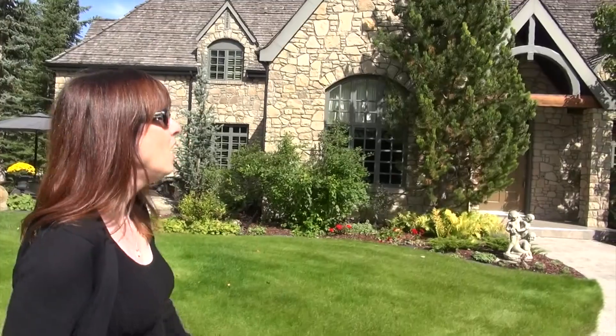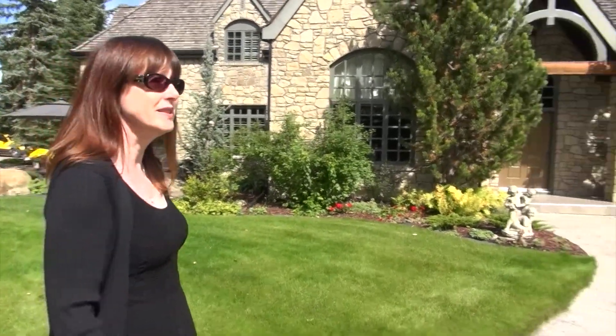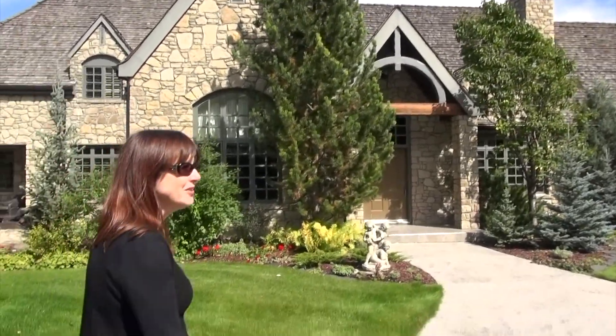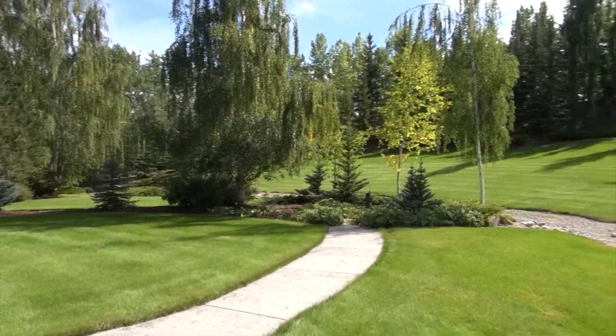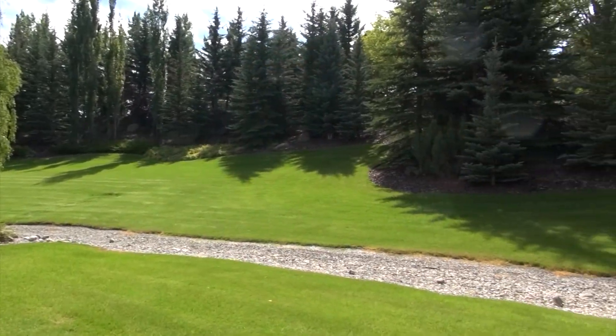This is all custom-built. Every stone on the exterior of this home was cut on site, so that took a little bit of time. Take a look at the yard — it just feels like you're a million miles away from everything, and you are literally minutes to the city limits.